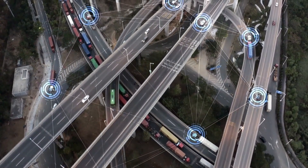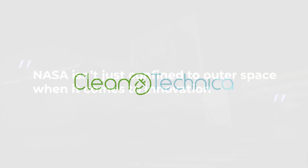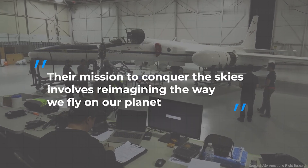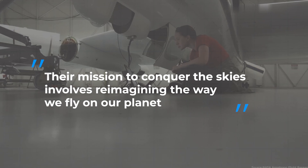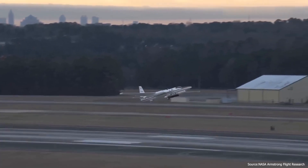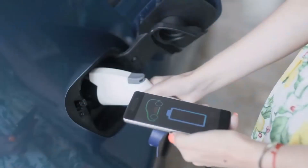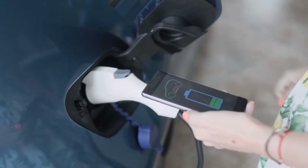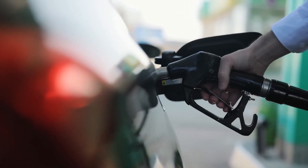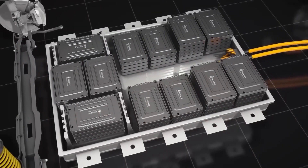According to a scoop from CleanTechnica, NASA isn't just confined to outer space when it comes to innovation. Their mission to conquer the skies involves reimagining the way we fly on our planet — imagine flying high in airplanes powered by cleaner, greener technology that emits fewer emissions. Electric power spells efficiency, affordability, and safety, leaving traditional gas guzzlers in the dust.